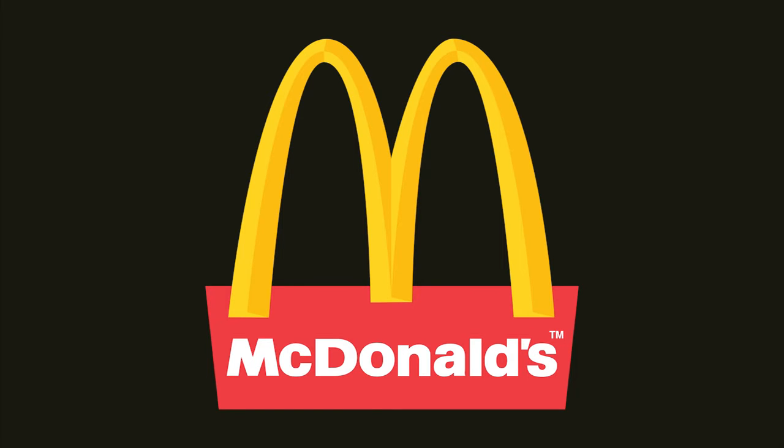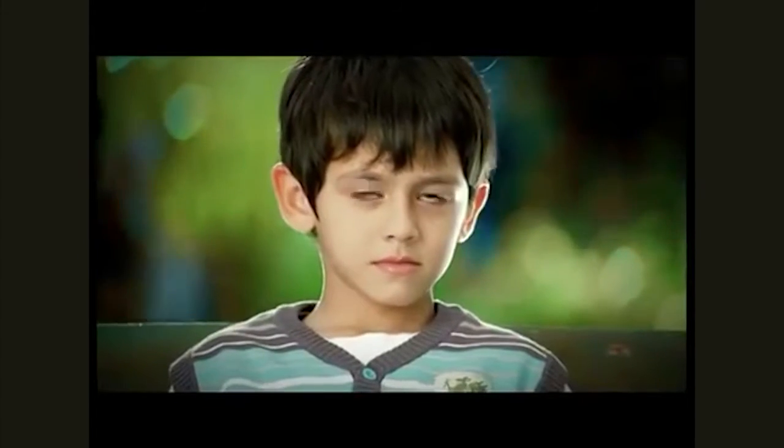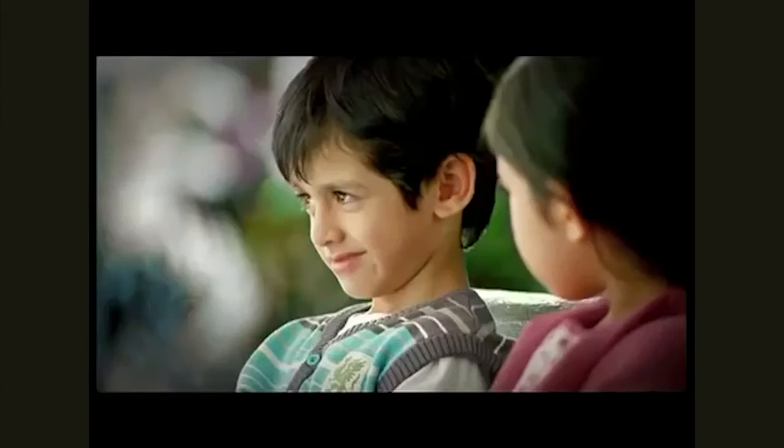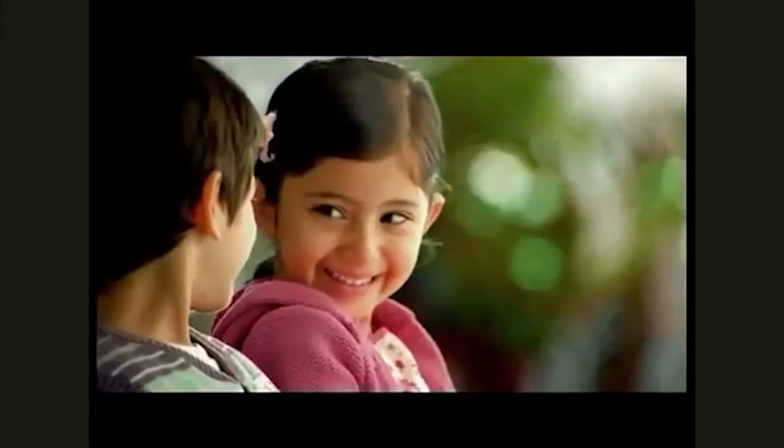McDonald's. And lastly, we are sure all of you are familiar with this logo. Ever wondered why the bright yellow arches resemble what they do? It does indicate the letter M, and the founder's vision to have beaming arches on all stores to make them stand out. According to an infamous theory, the logo was designed to convey a subliminal notion of breasts — not just chicken breasts, but the breasts that fed us mother's milk.